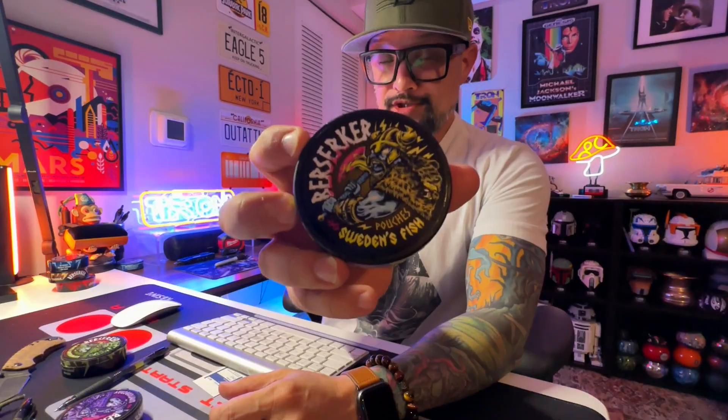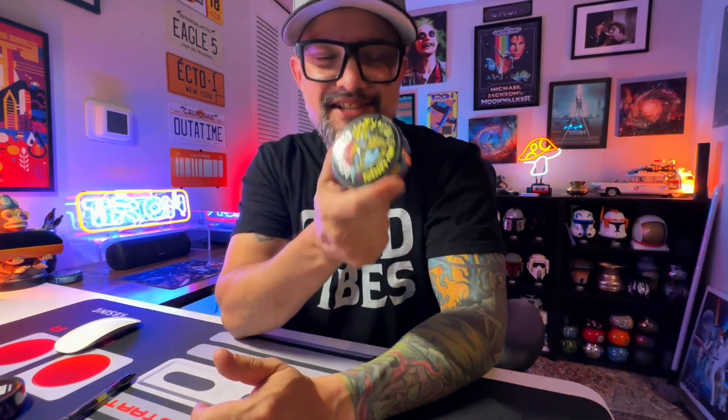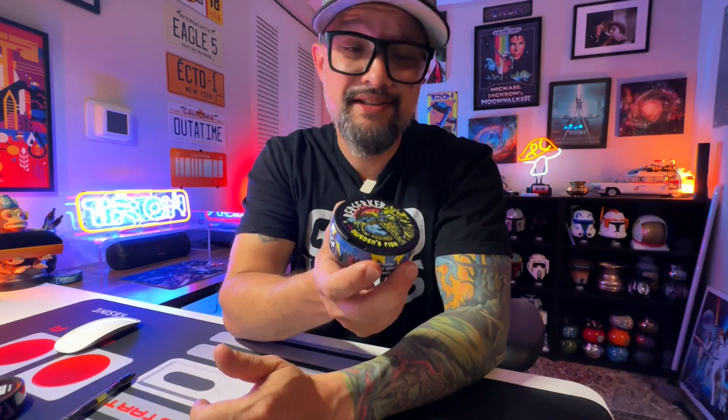Now let's try Sweden's Fish. I filmed yesterday and today is the following day - I'm gonna dip this for the rest of the day. I like Swedish fish. Oh my God, this smell. The wintergreen I can put off to the side. So by far, this is one of the best tasting dips I've ever had, hands down. It's kind of hard to explain the taste of Swedish fish, but regardless, this is amazing. Sweden's Fish.